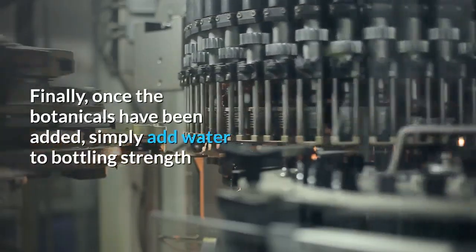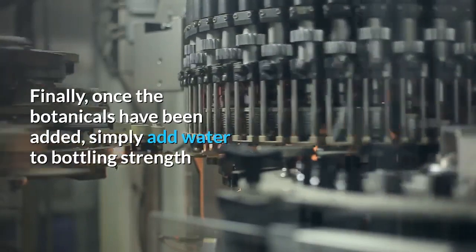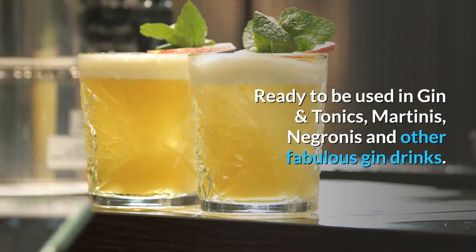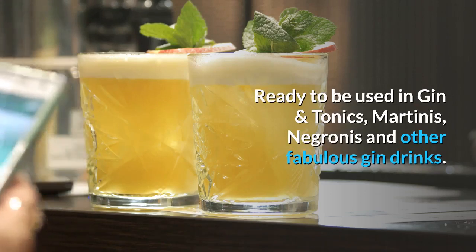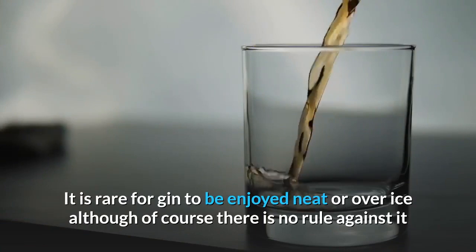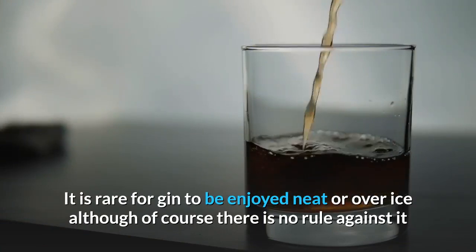Finally, once the botanicals have been added, simply add water to bottling strength, and then it is bottled — ready to be used in gin and tonics, martinis, negronis, and other fabulous gin drinks. It is rare for gin to be enjoyed neat or over ice, although of course there is no rule against it.